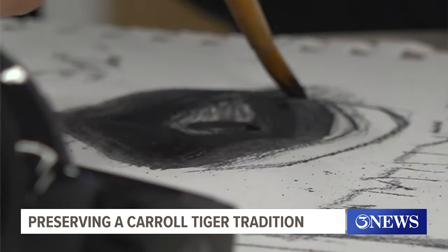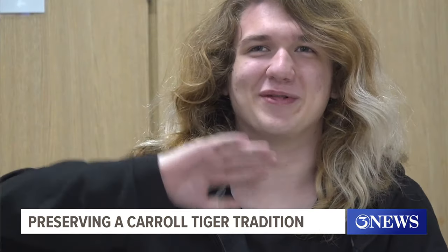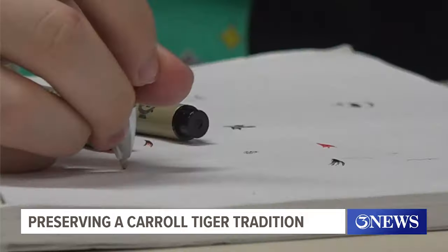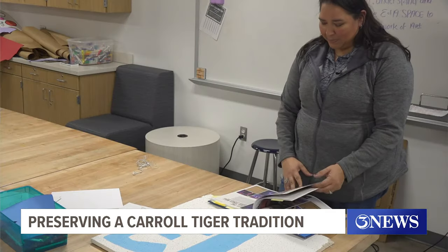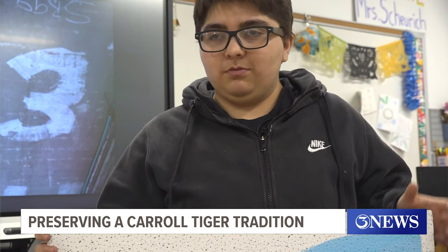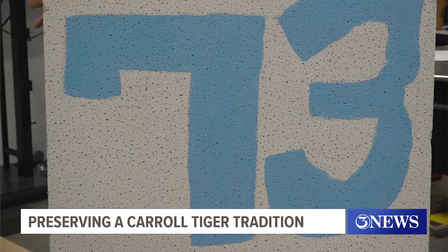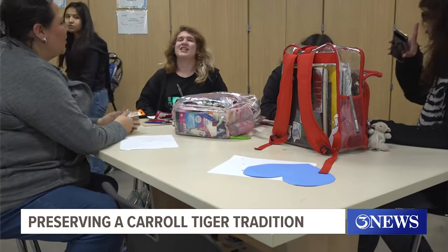Students are also excited to do their part. One student noted that her mom did a mural a long time ago, and it's cool to see everyone's own little thing. Drawing inspiration from where it all began in 1973, it's really nice to redo them for the alumni and give them a chance to relive it. But they won't be able to tackle the project by themselves.